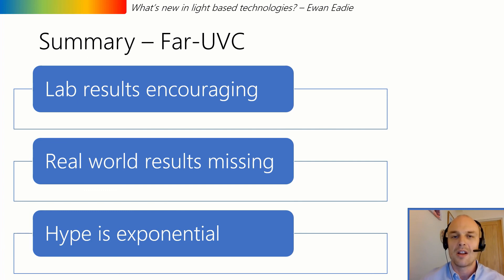Thank you for listening to this presentation today. Please remember to look at our YouTube channel if you'd like more material on photodermatology education.